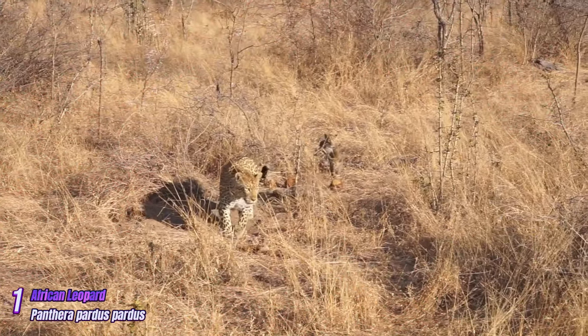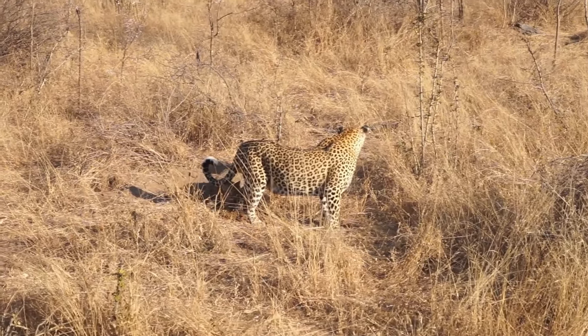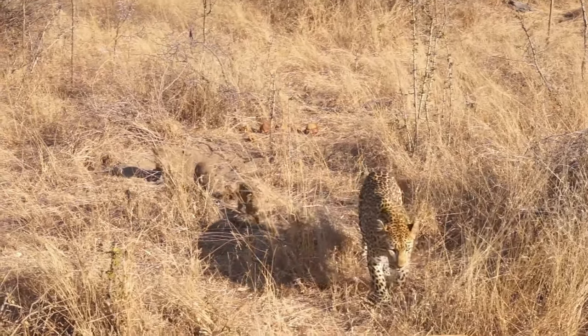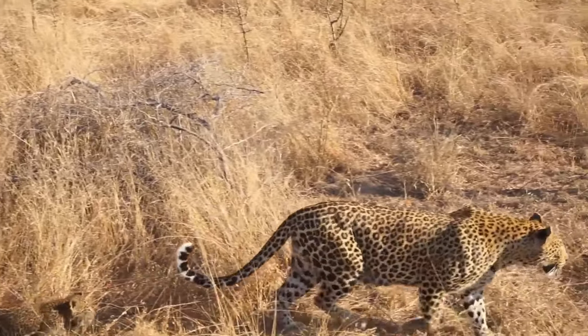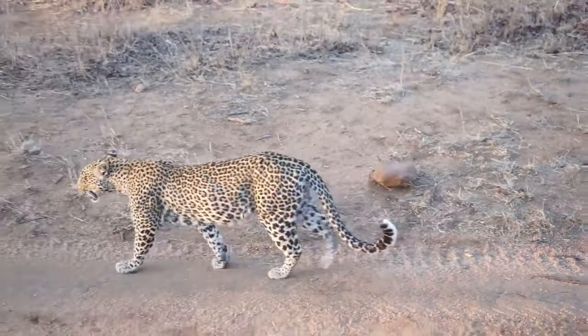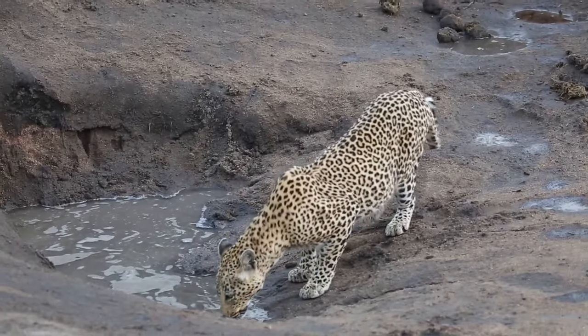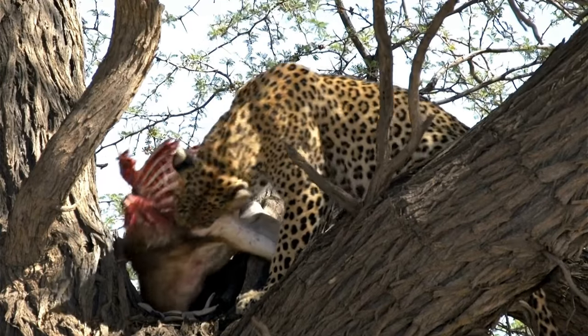African Leopard: The African Leopard is the most widespread leopard subspecies and is found across various habitats in Africa. It is a medium-sized leopard with a broad range of coat colors depending on its environment. The rosettes on its coat are generally smaller and more densely packed compared to other subspecies.